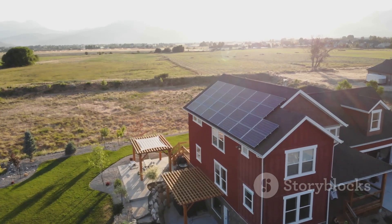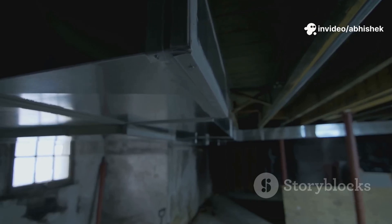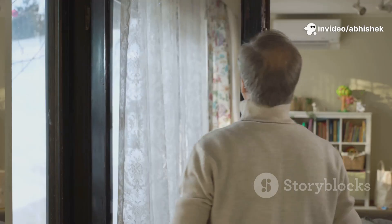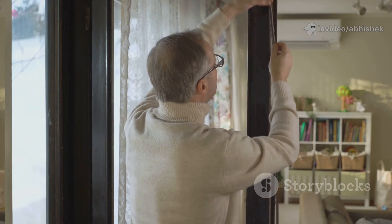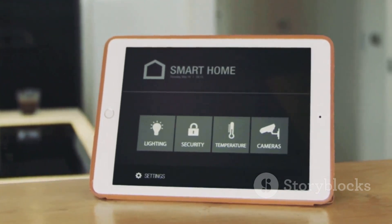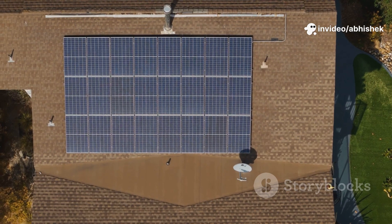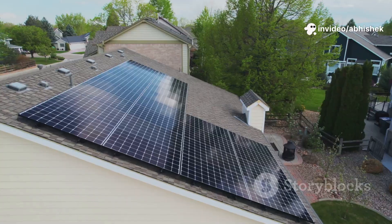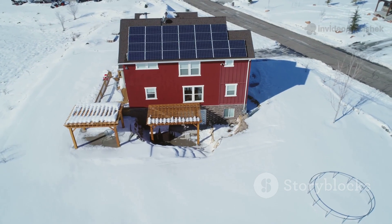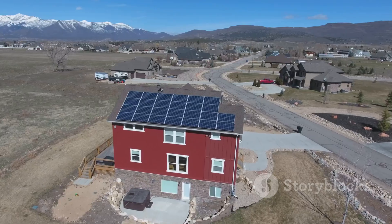Today's tech makes passive solar work almost anywhere: high-performance windows, phase-change materials, and smart automated curtains that track the sun. AI can open shades to let in heat, then close them to trap it, or do the reverse in summer. Your home becomes an active, intelligent system, always working to keep you comfortable for free. No need for a new house, just smart upgrades. Even small changes can make a big difference. Passive solar is ancient wisdom, now smarter than ever — comfort powered by the sun, available to everyone.